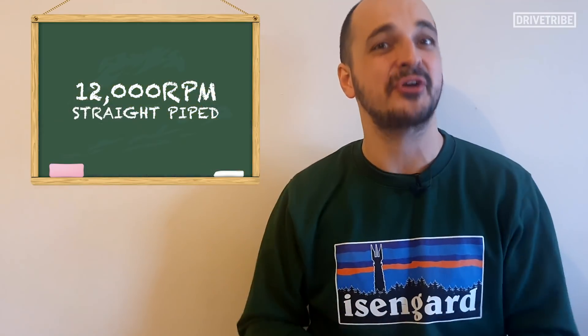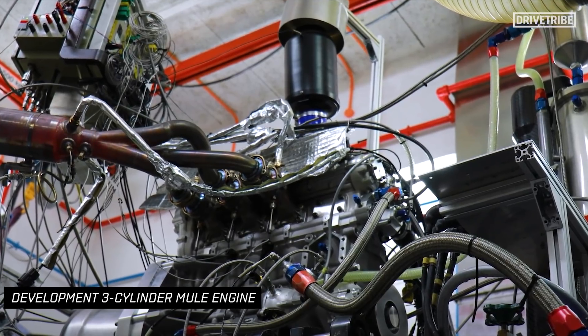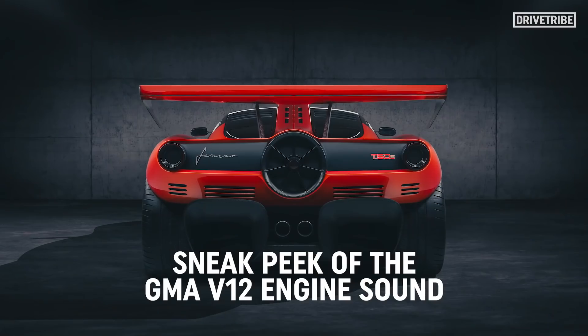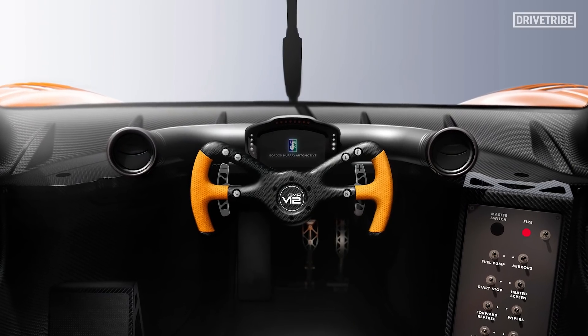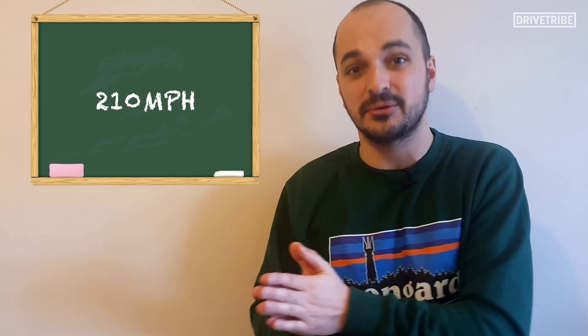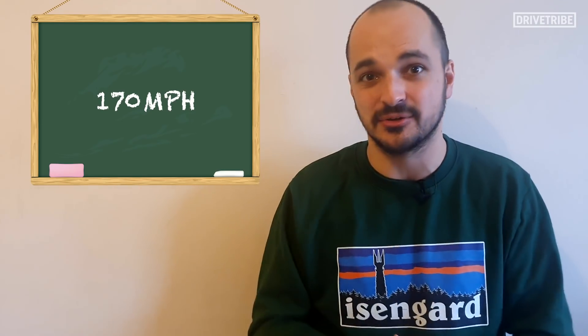And this is a track car so it doesn't need any catalytic converters, so this 12,000 rpm supercar is straight piped. Another big change has been the transmission. That short throw manual shift in the road car has made way for an X-trac paddle shift box which can either be geared for 210 miles an hour for those high speed circuits, or just 170 miles an hour on those tight technical layouts. Now that may seem like a bit of a shame compared to the manual road car, but the rate that this thing is expected to go around tracks at means that a manual gearbox would simply be a hindrance.